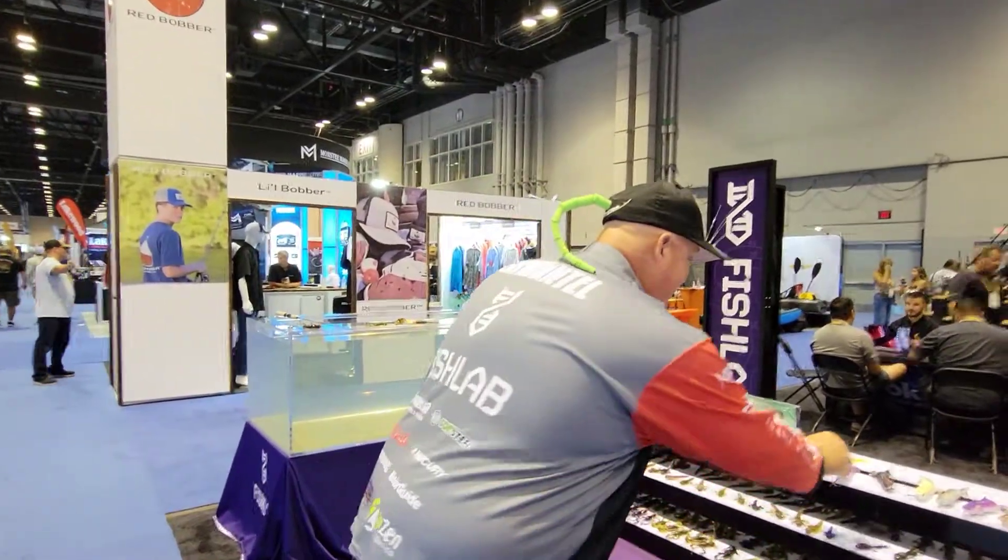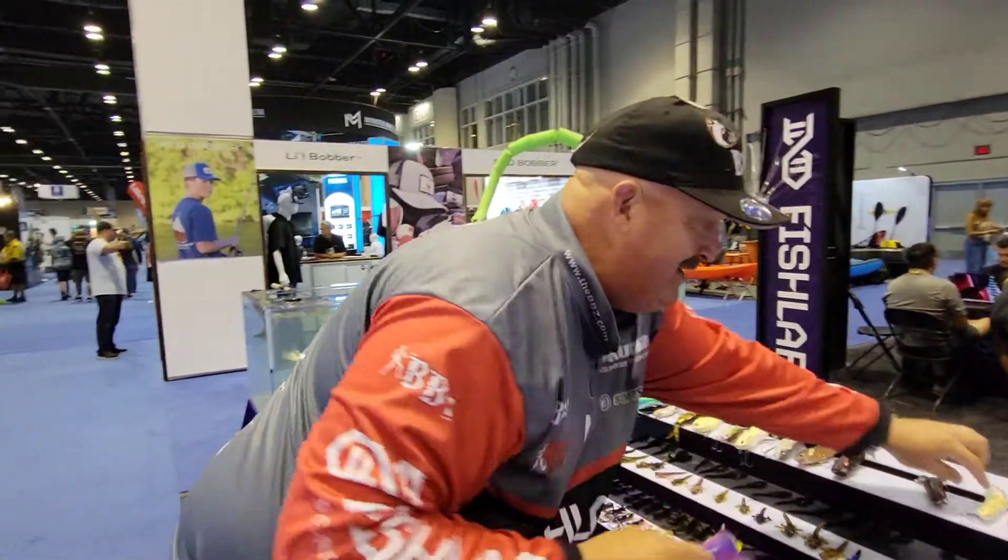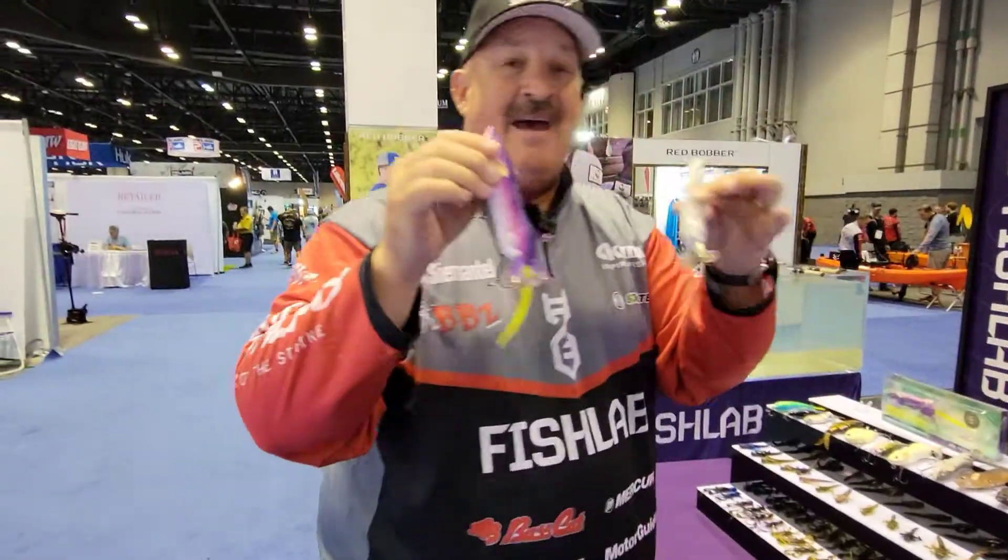Cool thing about Fish Lab, we're coming out with some innovative new designs. What we wanted to do is come out with a rat that is just not a standard rat. We're looking at old-school custom buzzbait rat. We're coming out with two sizes — a 10 and a 7.5-inch bait.